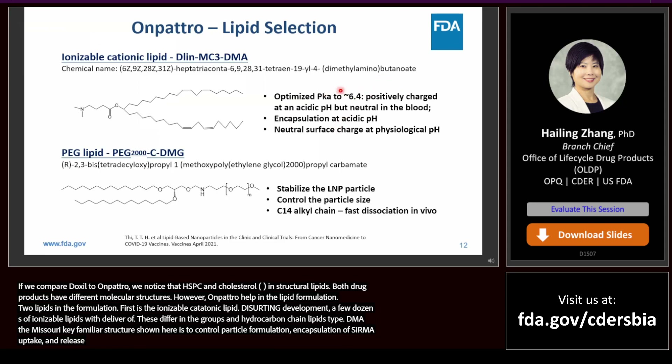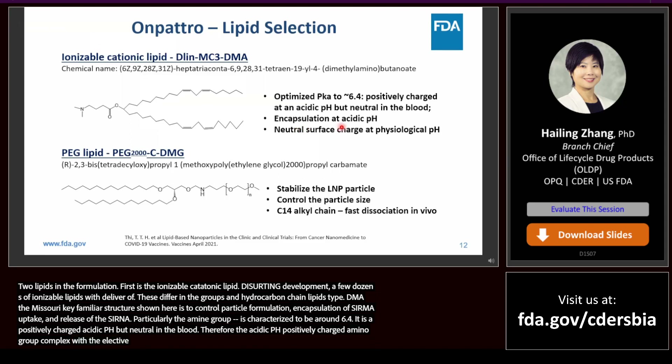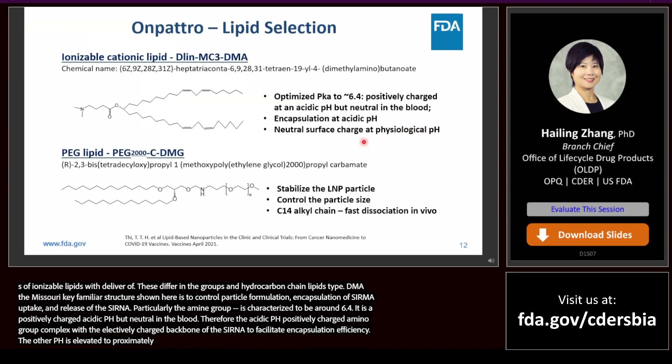Particularly, the amine pKa is optimized to be around 6.4. So it is positively charged at acidic pH, and the amino head group can complex with the negatively charged phosphate backbone of the siRNA to facilitate association and achieve high encapsulation efficiency. Then the pH is elevated to approximately 7, so the surface charge of the lipid nanoparticle is neutral in the finished drug product, resulting in a longer circulation lifetime.